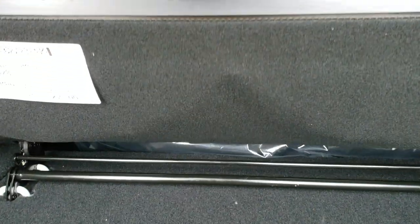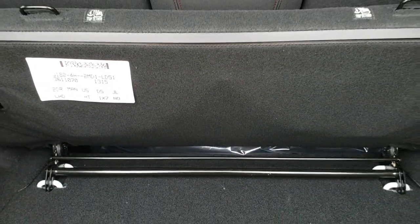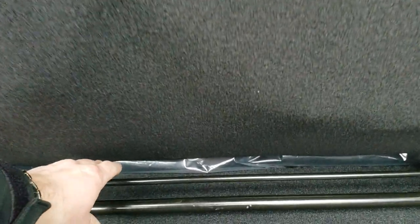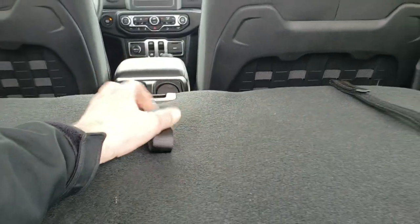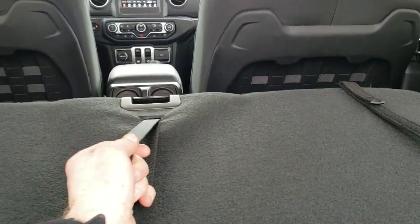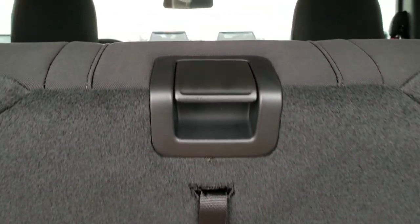This back seat folds down like so, and then it will fold up. It actually comes out if you pull this — it unlocks and then you can slide it out, which is pretty cool. To get this back seat back up, just kind of put it down and then grab that, like so.